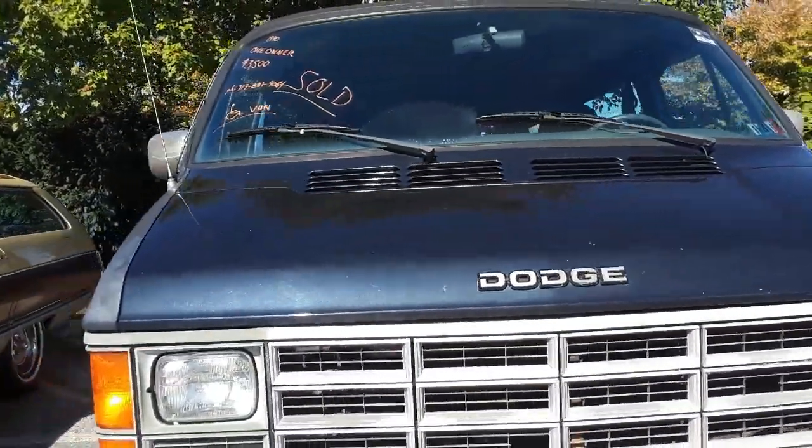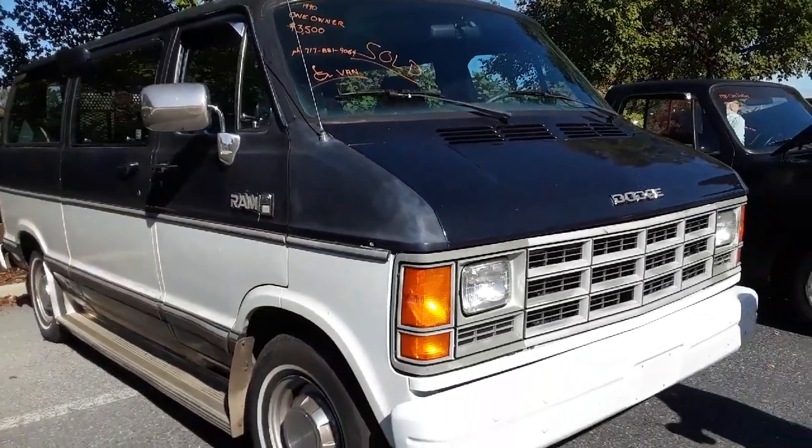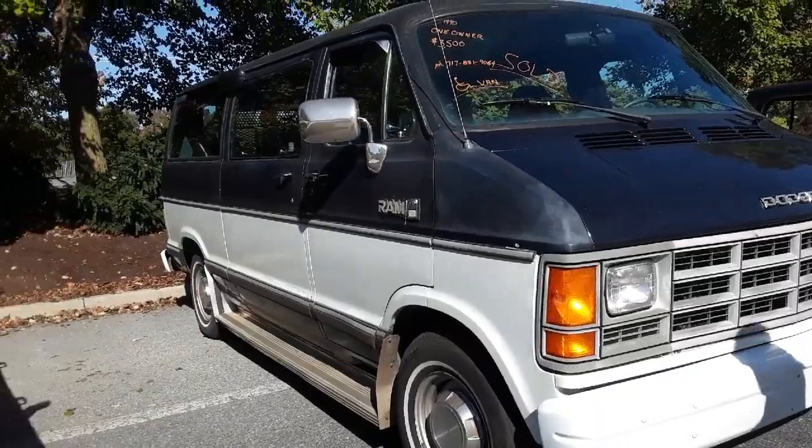Dodge van, 1990. One owner — $3,500. Handicap van, sold at $3,500. That's really good, isn't it?